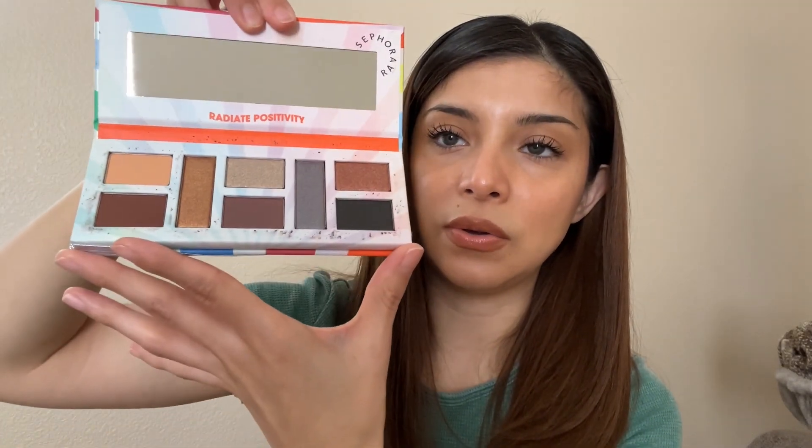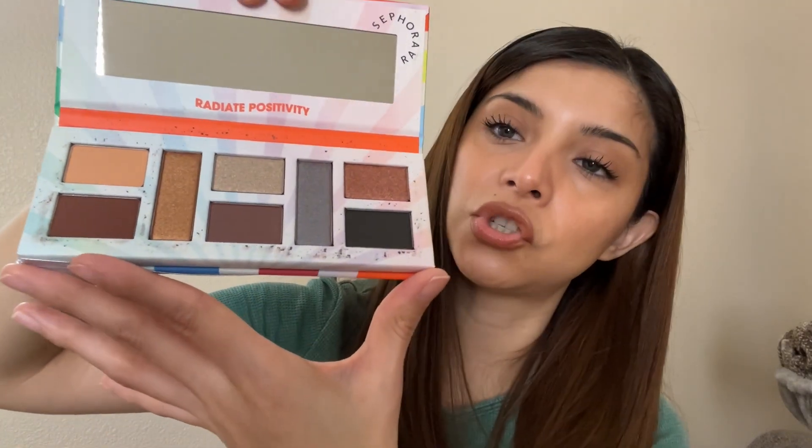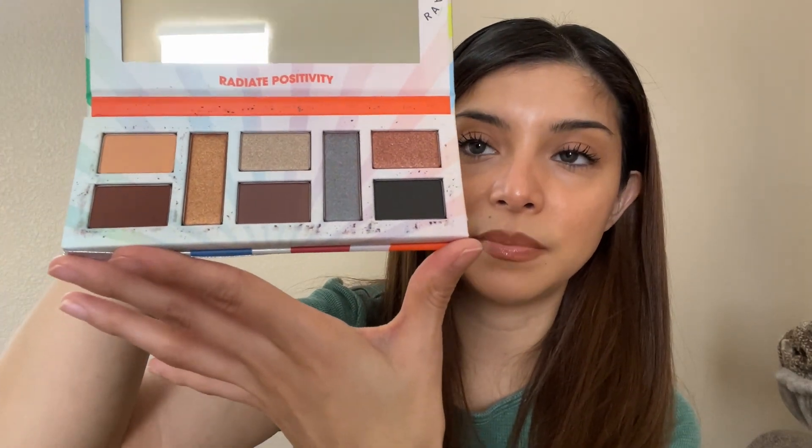I also got the 'For the Future is Yours' eyeshadow palette. Let me show you the inside — this palette is so cute, look how stunning! It has these beautiful shades, more like neutral tones. It's a little dirty but that's okay. I'm really excited to play with this eyeshadow palette.